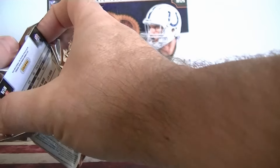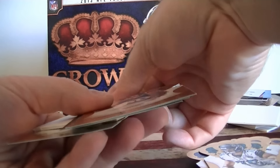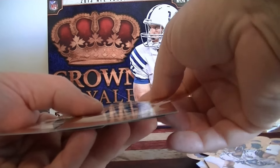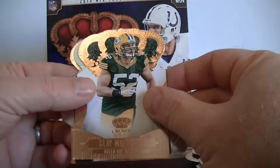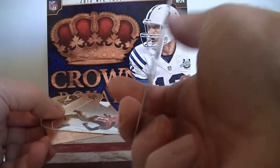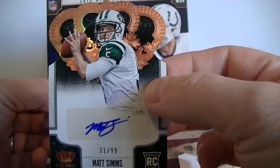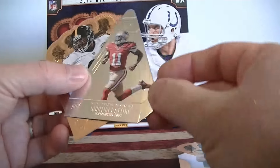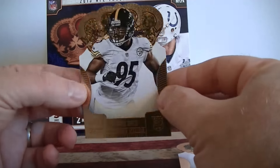Last pack — let's hope for an autograph. I think it's a thick card, might be a jersey. Victor Cruz base, Clay Matthews, Matt Sims autograph from the Jets, number 299. Quentin Patton rookie Diamond, and Jarvis Jones rookie card.